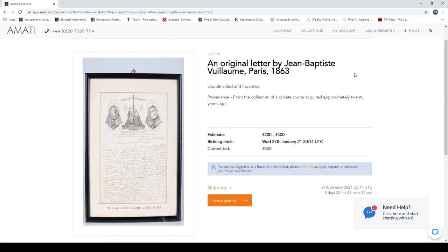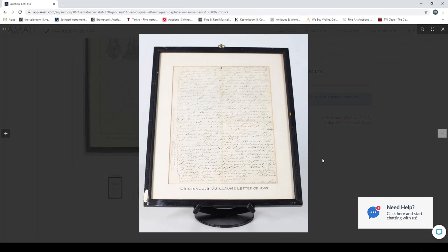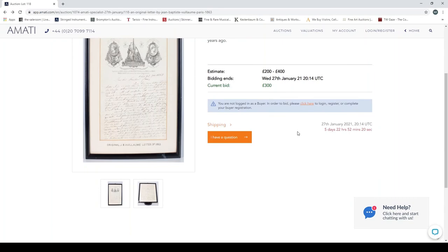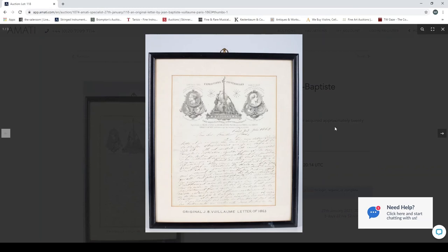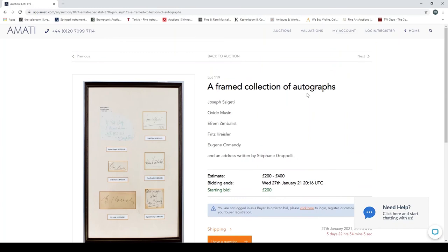Now something very interesting — an original letter by Jean-Baptiste Vuillaume, Paris, 1863, double-sided, mounted, from the collection of a private owner acquired approximately 20 years ago. If genuine, that's very interesting for collectors — Vuillaume was a prestigious maker, excellent copyist, and one of the early people outside Italy to really study the Stradivari instruments seriously. That's a really interesting bit of history.